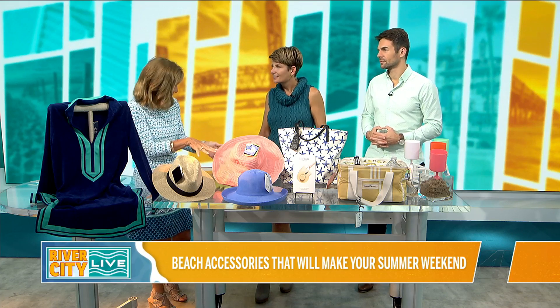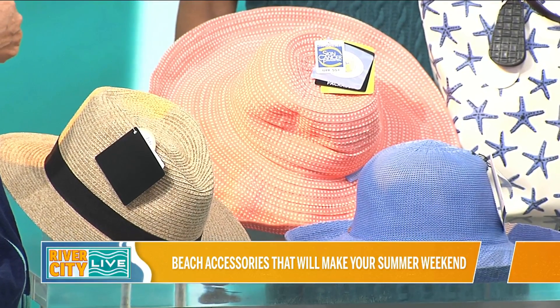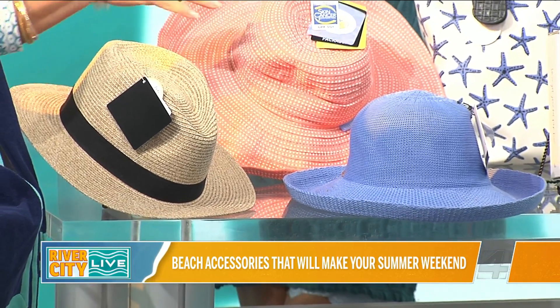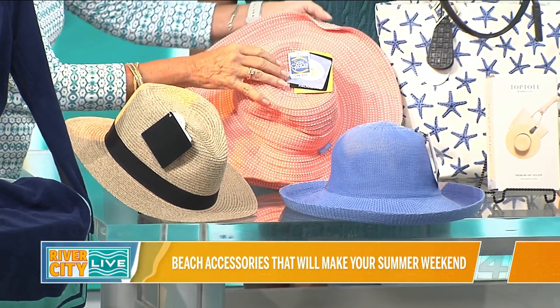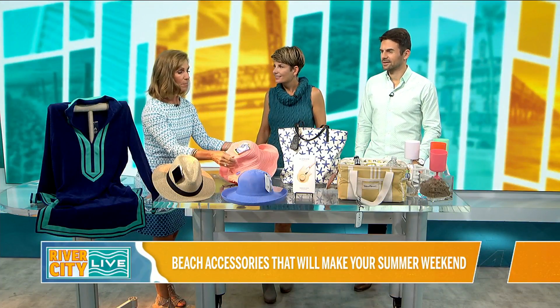Next up, also in the sun protection vein, this is Wallaroo Hats. They're based out of Boulder, Colorado. I already have a couple of their hats, so I reached out to them to see if they would send a few more. All sorts of hats for everyone in the family, UPF 50, and the great thing about them is they're packable. This is the scrunchie — the idea is you can scrunch it up, so for travel, it's perfect.